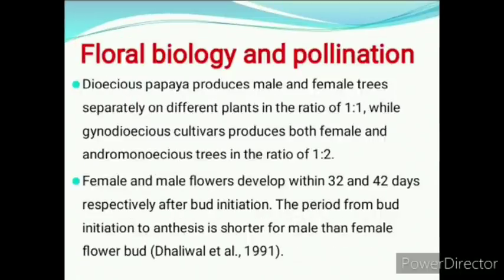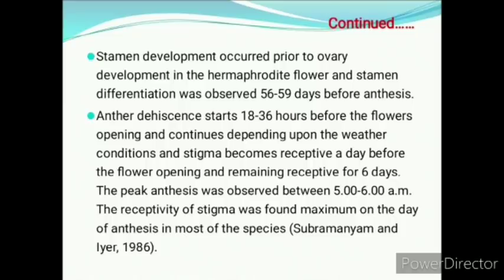Dioecious papaya produces male and female trees separately on different plants in the ratio of 1:1, while gynodioecious cultivar produces both female and andromonoecious trees in the ratio of 1:2. These ratios are very important. Female and male flowers develop within 32 and 42 days respectively after bud initiation. The period from bud initiation to anthesis is shorter for male than female flower bud. Stamen development occurs prior to ovary development in the hermaphrodite flower.